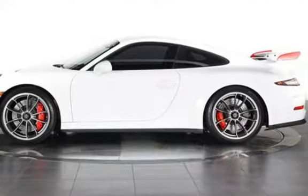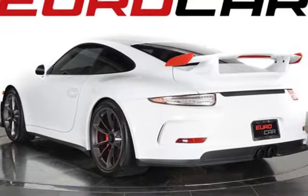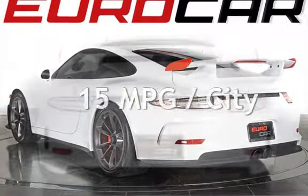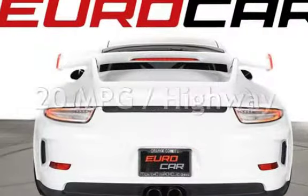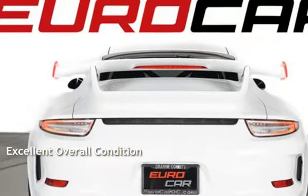This Porsche is a steel with less than 6,000 miles on the odometer. Estimated fuel economy for this vehicle is 15 miles per gallon in the city, and 20 miles per gallon on the highway. This vehicle is in excellent overall condition.